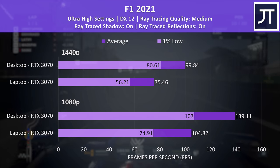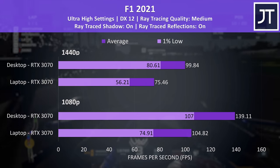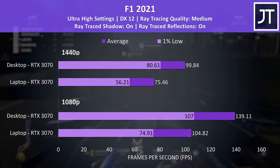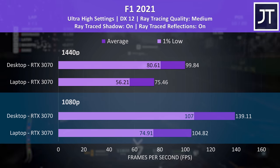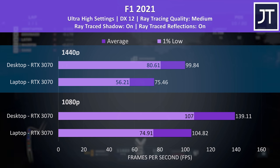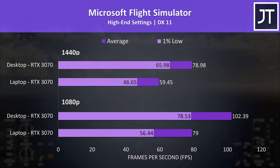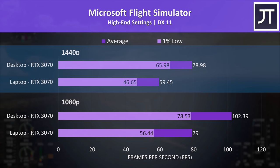F1 2021 was also tested with some ray tracing, because the maximum ultra high setting preset enables some of these settings by default. Again, 1% lows from the desktop were beating the average FPS from the laptop. The desktop was reaching 33% higher average FPS at 1080p and 32% higher at 1440p. Microsoft Flight Simulator was right in line with the 17-game average at 1080p with the desktop 3070 reaching 30% higher average frame rate, and 33% higher at 1440p — the fourth best result at that resolution.